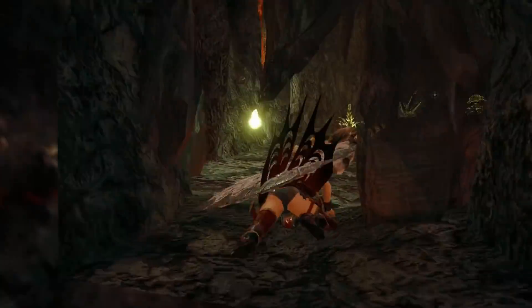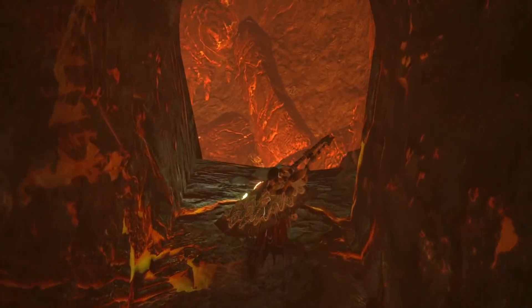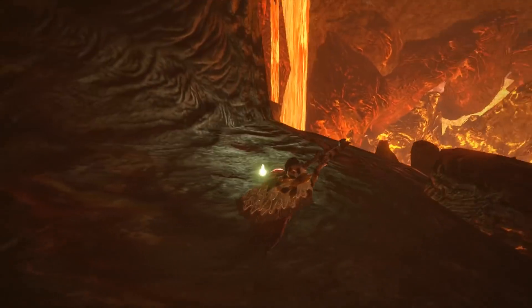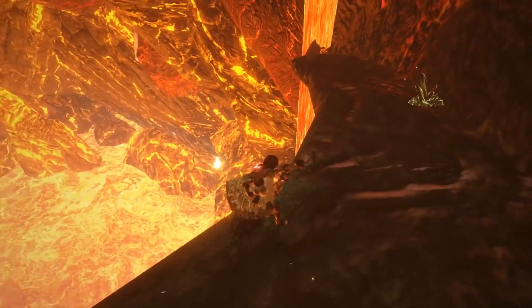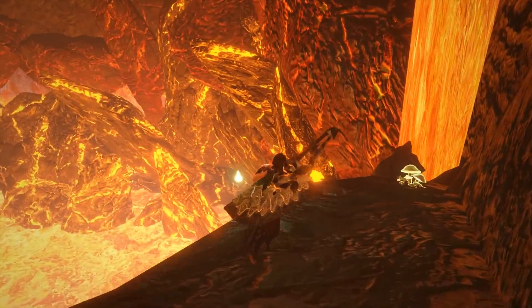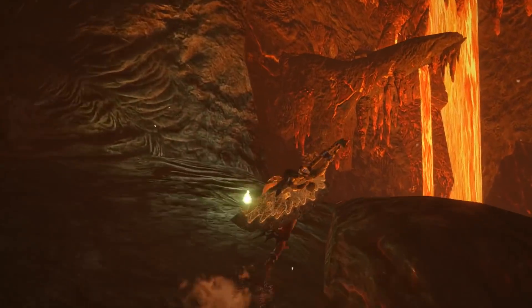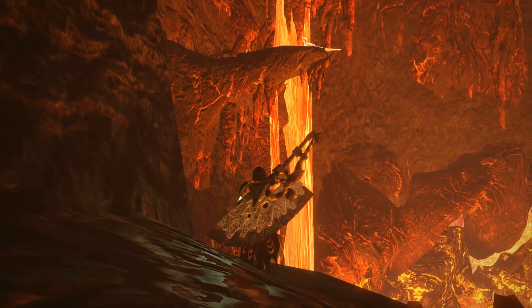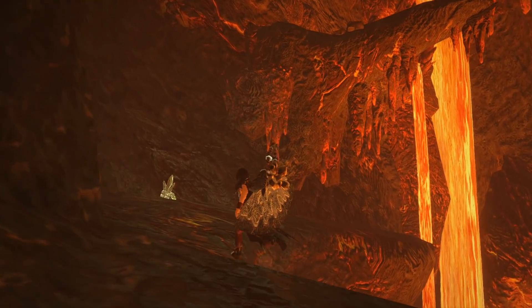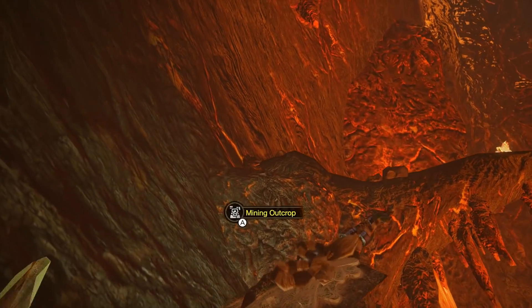Deep in the volcano, the rumbling of monsters can be heard. But beyond all that, much rarer and much more magnificent, is a very special bird. Through a hole in the wall, a climb to another — the heart of the volcano reveals itself, bubbling, boiling, the heat intense. The final stop on our journey is the Lava Caverns, where we are treated to a phoenix — an actual phoenix, well, based on a phoenix.